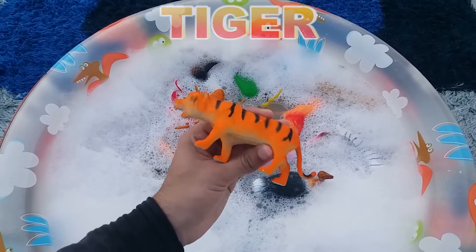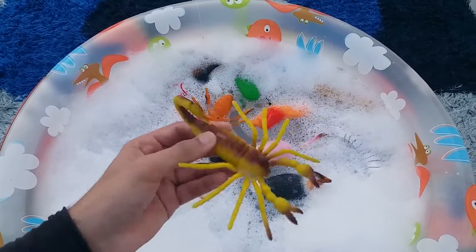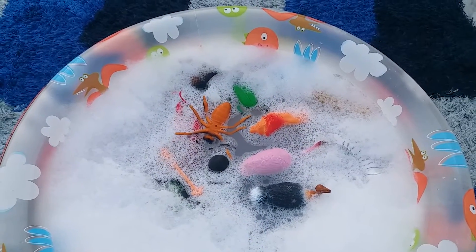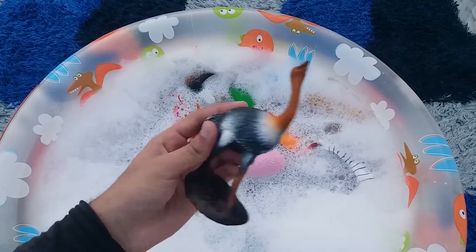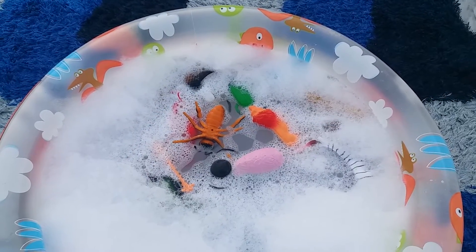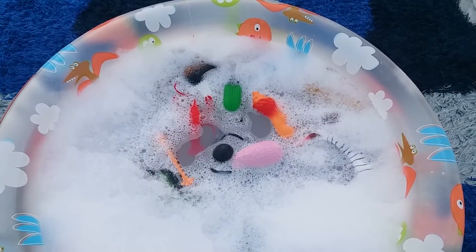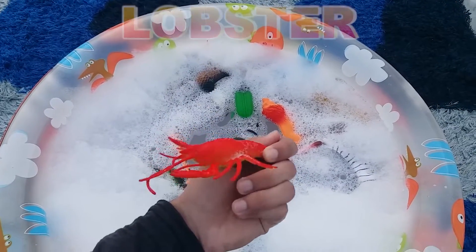Tiger. Scorpion. Ostrich. Honeybee. Lobster.